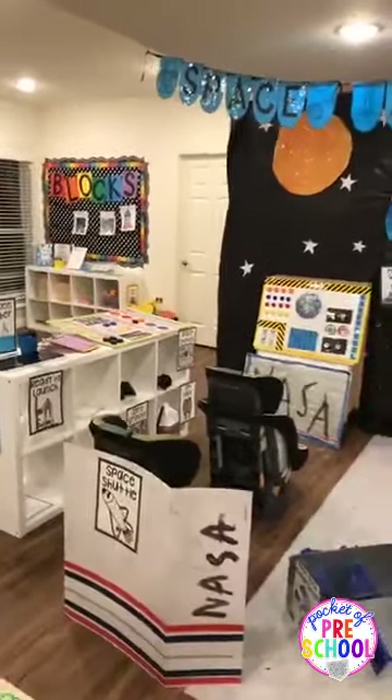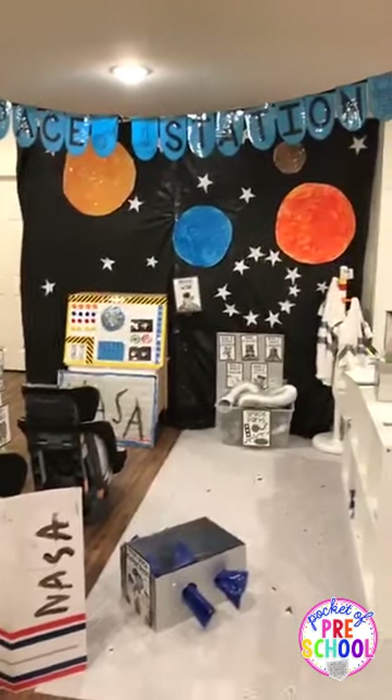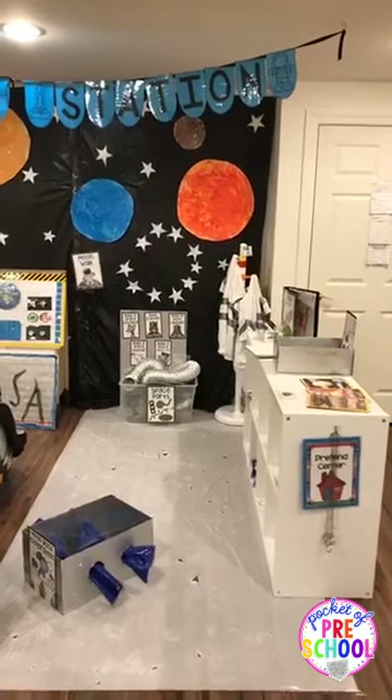Drum roll please — here is the Dramatic Play Center. Here is the space station. This Dramatic Play one is a little bit more involved than my typical ones.